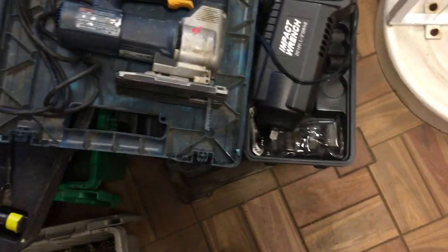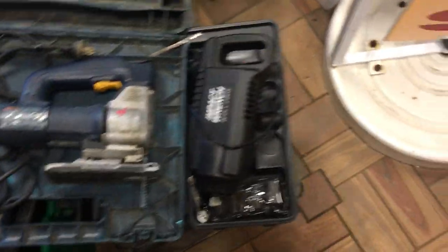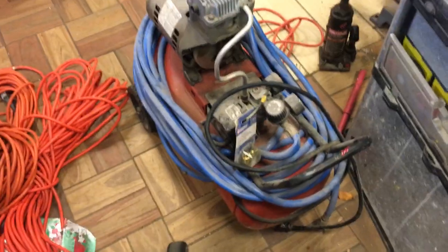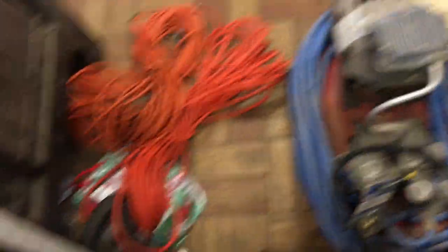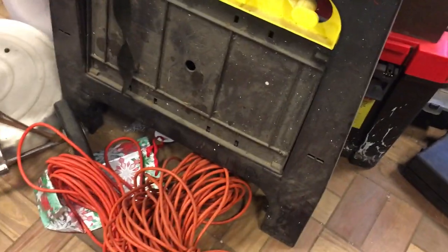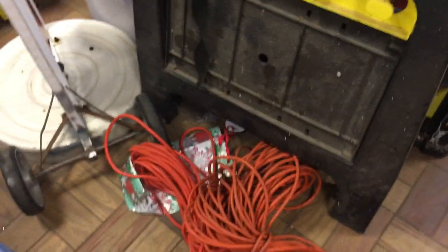The impact wrench with some sockets there, that's $20. That's an emergency one for your car. Little Craftsman compressor with that air hose attached, that's $30. The knee pad $7. $8 for the set of sawhorses.